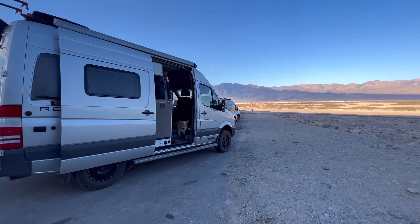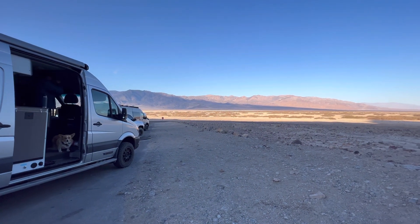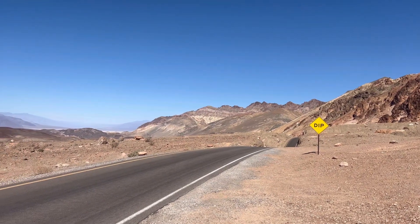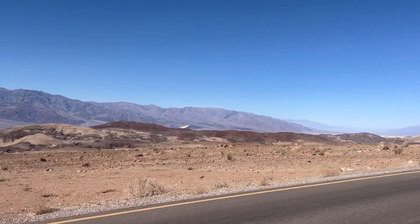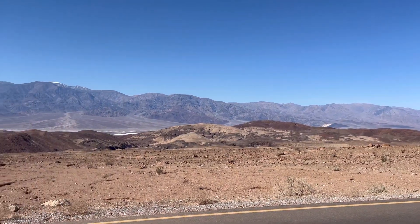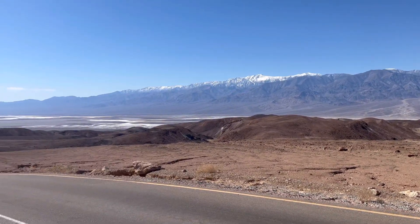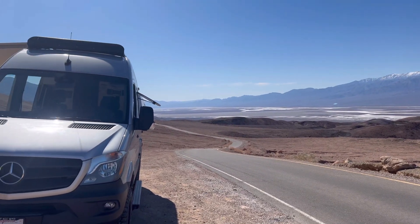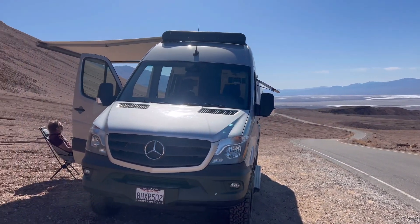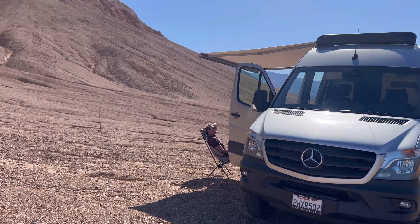All right, we made it back to the van. Now to go find some place quiet for some food. This was our spot we chose to stop and eat. Cooked a nice late breakfast slash early lunch here in the Revel. Just sat here enjoying the view. It's amazing.